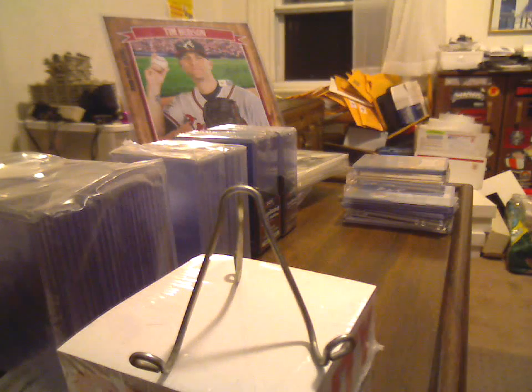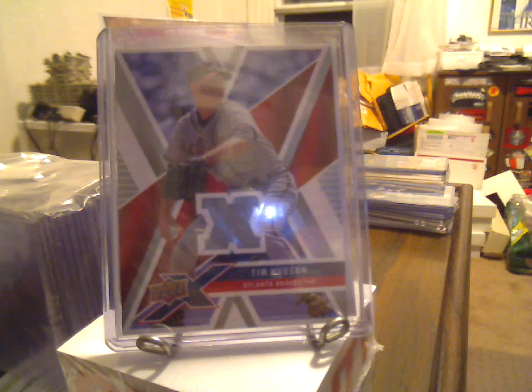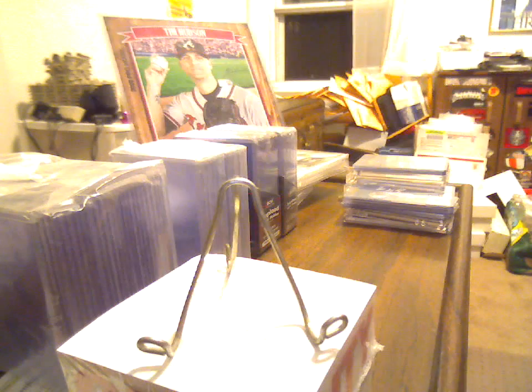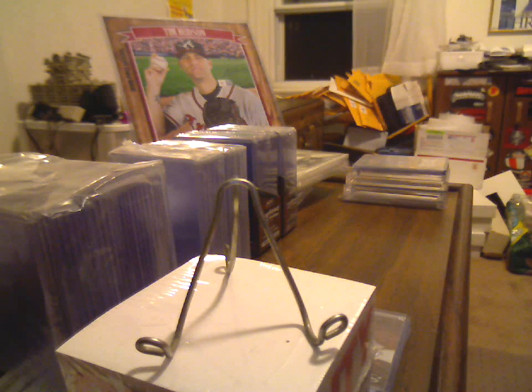First off, the Hudson stuff: 2010 Topps Peak Performance jersey, an '08 Upper Deck X Hudson jersey, and then another Negro Hudson-Glavine triple swatch jersey. I'll be doing a massive PhotoBucket update sometime in the very near future, so keep an eye out for that. I've got a bunch of stuff stacked up that I need to do.